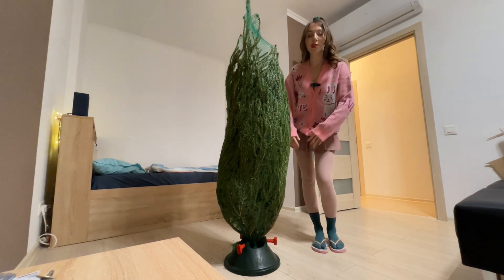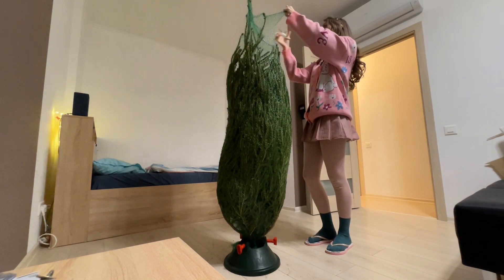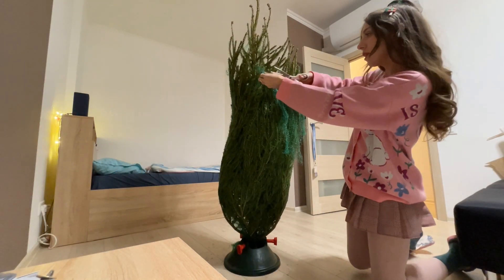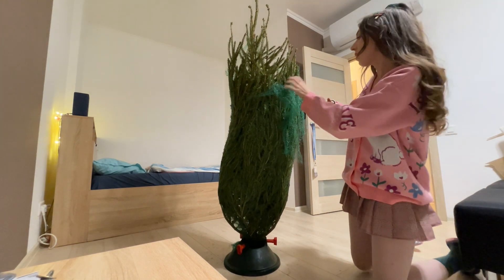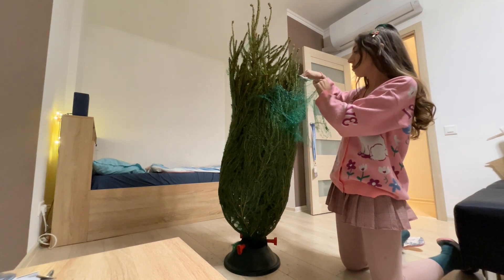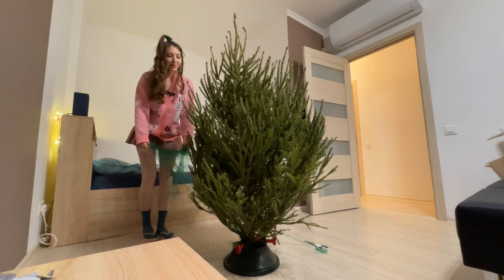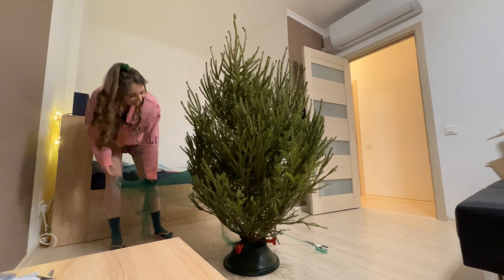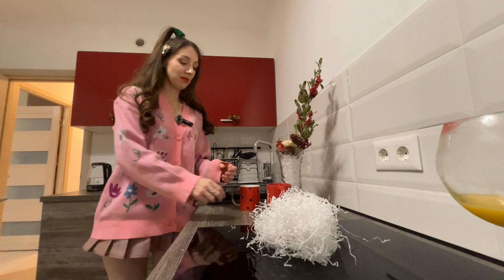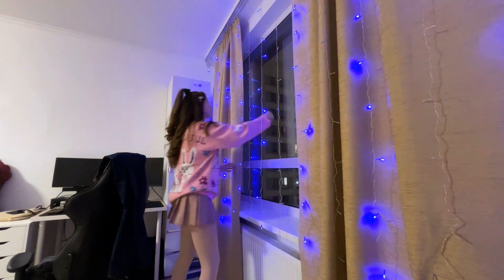Now I'm going to let her free. She looks very skinny when she's wrapped in a bag, but let's see how actually fluffy she is. Wow, she's so big! Wow, she's so big!